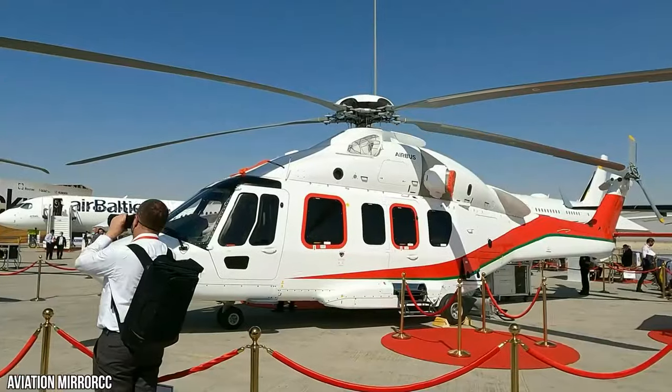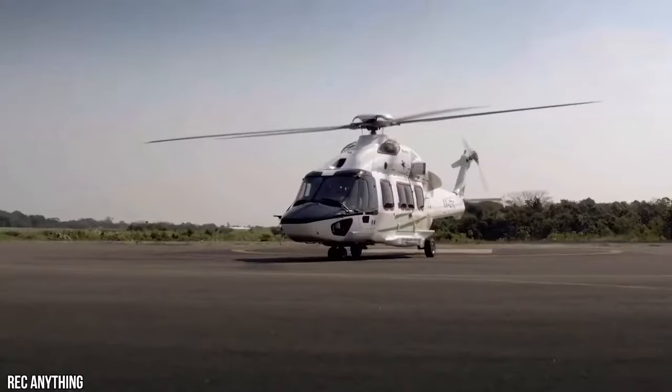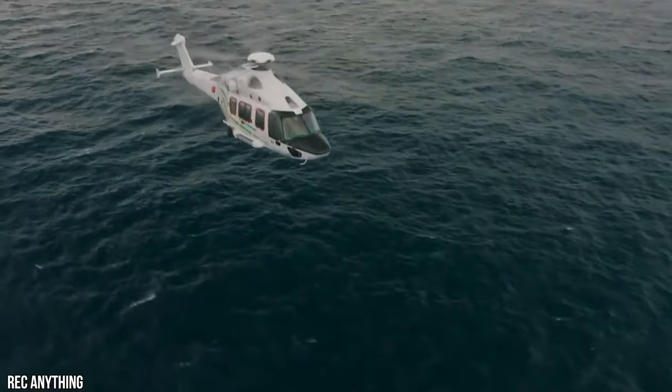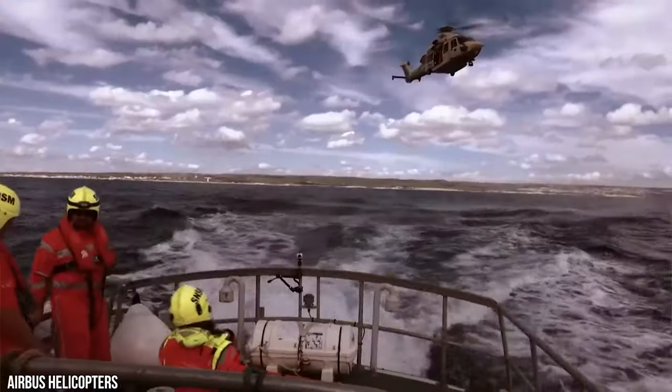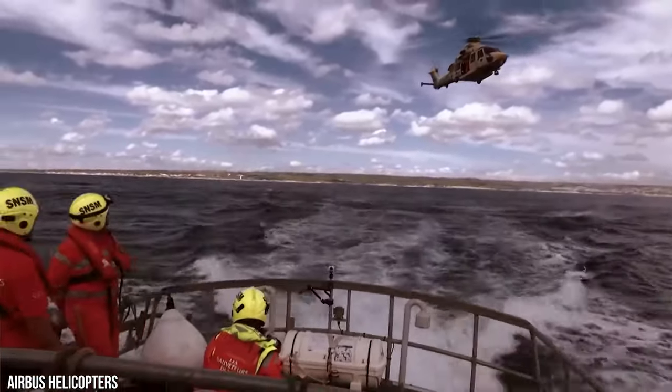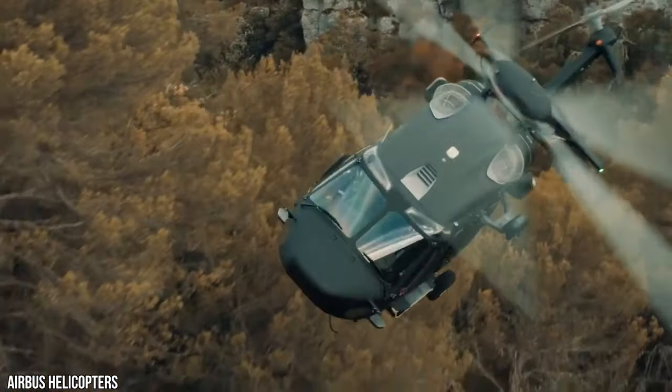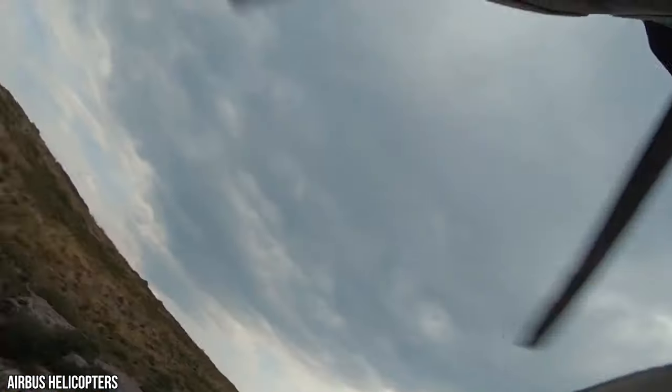Meet the H-175, a super-medium-lift, twin-engine helicopter introduced by Airbus Helicopters. Initially designed to meet the demanding requirements of the oil and gas industry, search and rescue, and emergency medical services, today the H-175 is acknowledged as one of the most luxurious helicopters on the market. Welcome to Kings of Luxury.